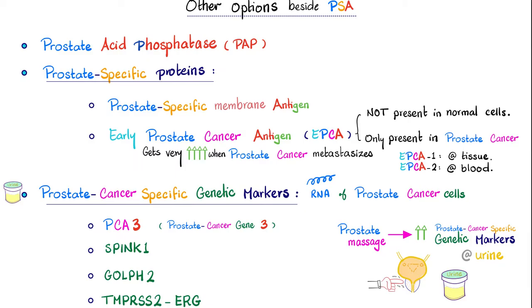Who named these things? If you massage the prostate professionally, you will find increased prostate cancer-specific genetic markers in the patient's urine, if there is prostate cancer.